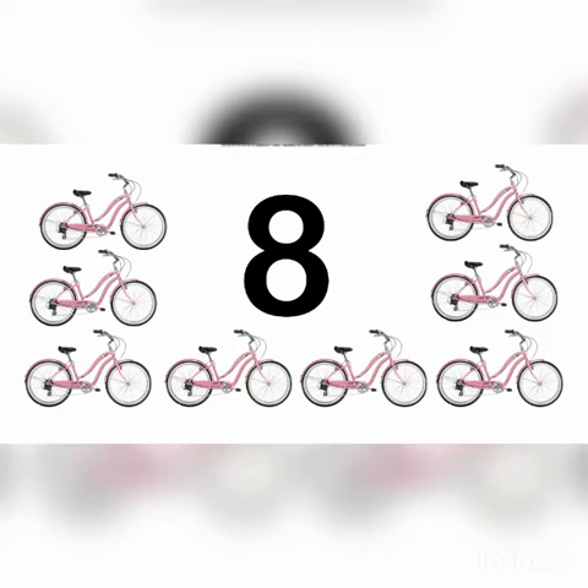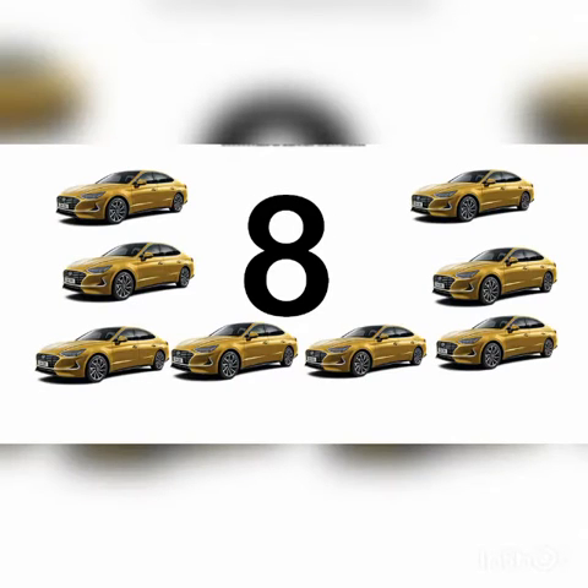Here are some bicycles. Let's count how many bicycles are there. One, two, three, four, five, six, seven, eight. There are eight bicycles altogether.